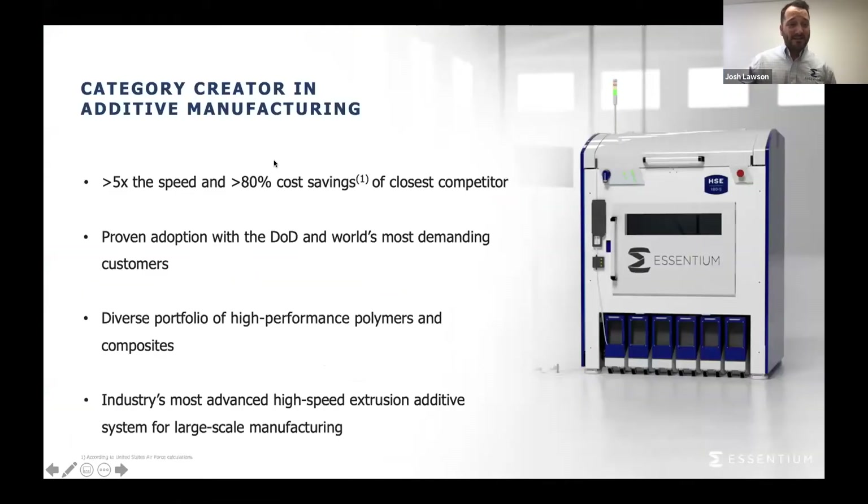A little bit about Syntium. We are what we would consider a category creator in additive manufacturing. We built this based off of our 3D printing machine, the HSE, which stands for high-speed extrusion, that allows us to go five times the speed and 80% cost savings over our closest competitor in the space, with proven adoption in both the DoD and some of the world's most demanding manufacturers.